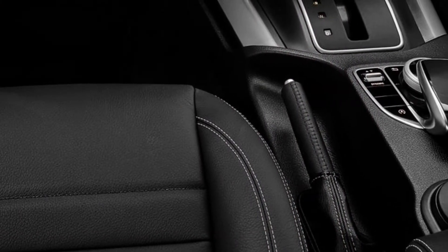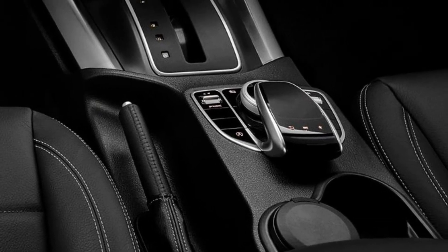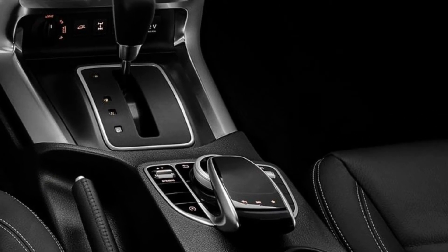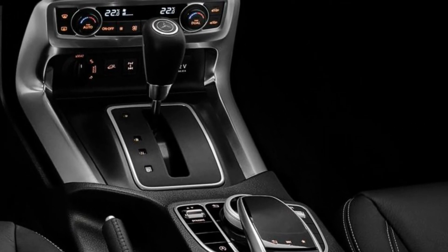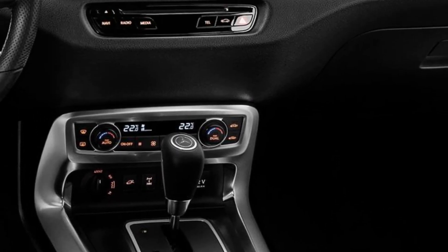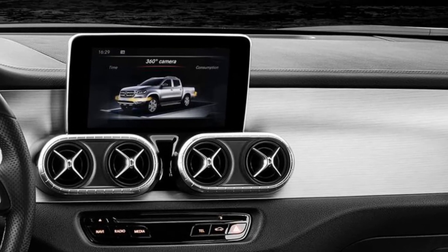When driving the X-Class last year, we discovered that it was seriously lacking in the power department. Fortunately, this new model appears to have rectified that issue, delivering a claimed 258 hp and 550 Nm of torque thanks to its 3.0-litre capacity, turbocharger, and use of diesel.